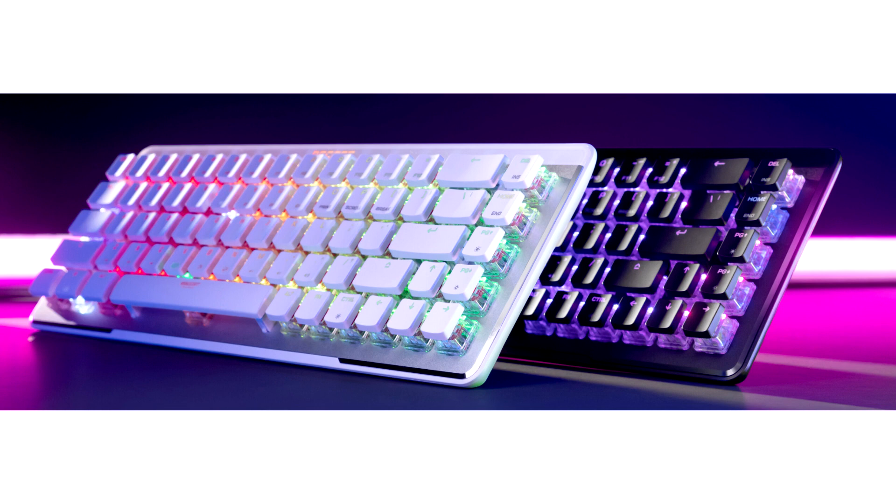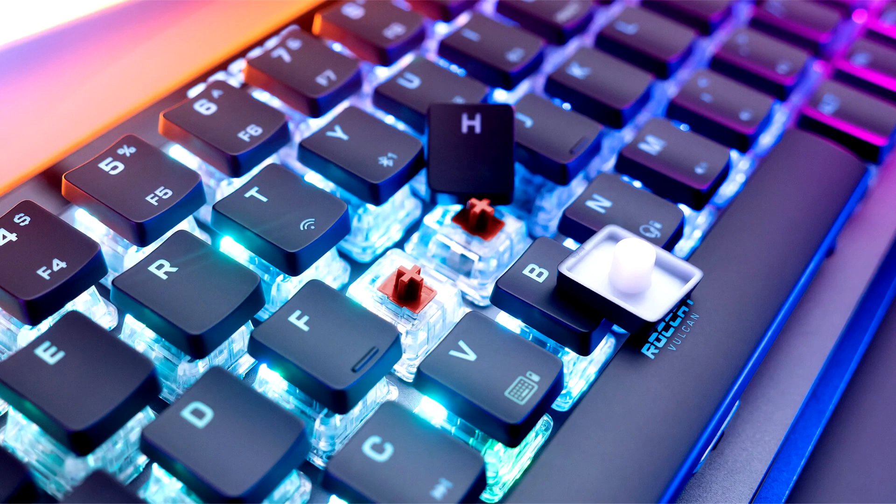The Mini Air is the wireless version of the acclaimed Vulkan 2 Mini. It is ROCCAT's first ever wireless gaming keyboard, packing performance, durability, and functionality into a mini 65% form factor. The compact footprint allows for more desktop space, while factory pre-lubricated Titan 2 optical switches deliver buttery smooth, light speed response rates.